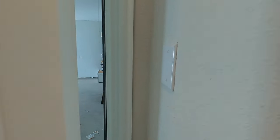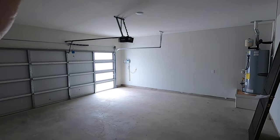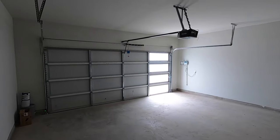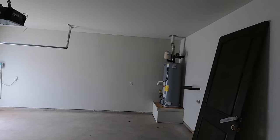Let's go check out the garage. Because of the executive package, you've got some panels there that are opaque, so you can get some extra light in here. And that really shows well.